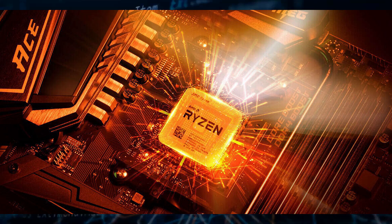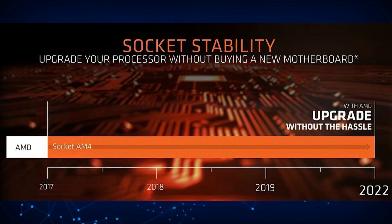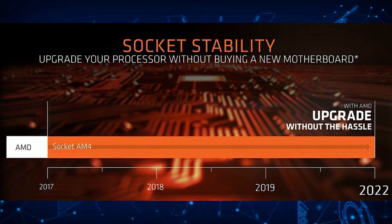However, most of these motherboard makers later rolled back the support and removed the BIOS from their official motherboard pages. And Intel's Alder Lake is once again the main reason why AMD is making this move.